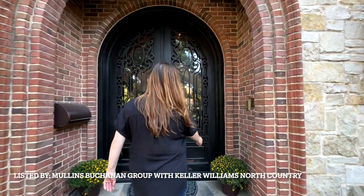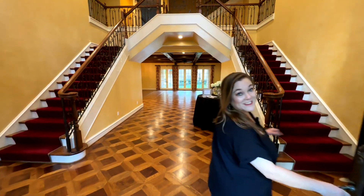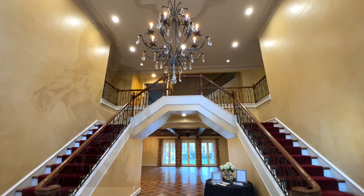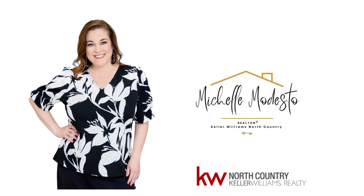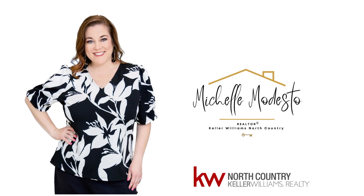This home is listed by Kim Mullins and Carissa Buchanan with the Mullins Buchanan Group with Keller Williams North Country. If we haven't met before, my name is Michelle Modesto, I'm a realtor with Keller Williams North Country.